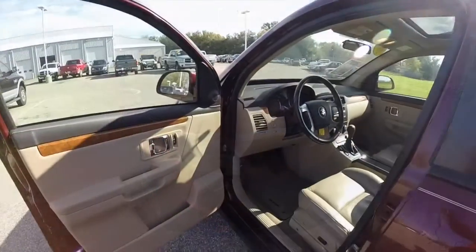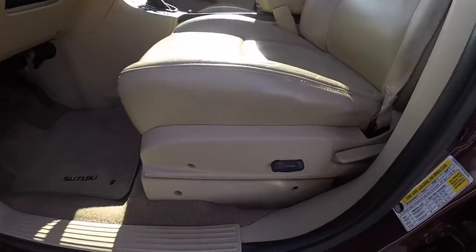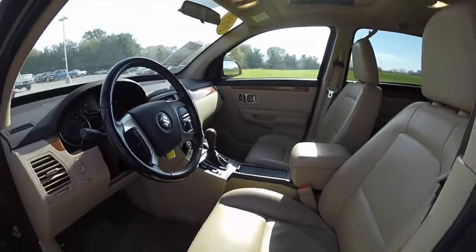Let's go and take a look at the interior. Inside, this vehicle has power heated mirrors, windows, and door locks. It also has a six-way power driver seat. The front seats are heated.